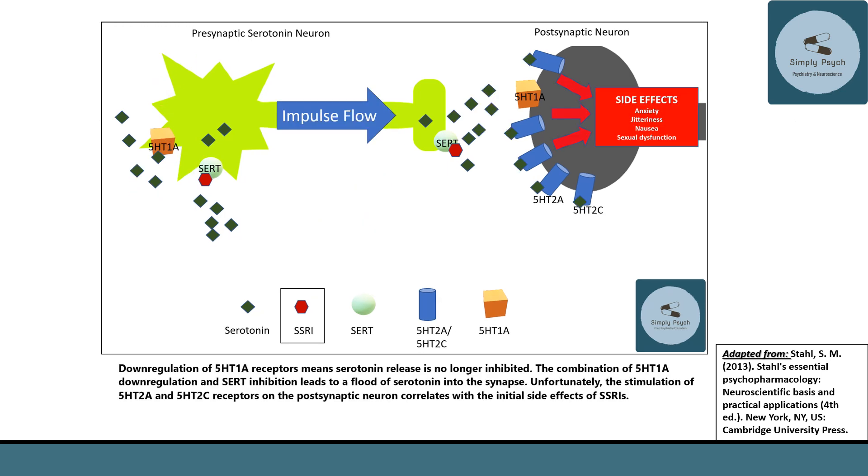Over time, receptors don't like to be constantly stimulated. If you're constantly stimulating the 5-HT1A receptor, it starts to internalize — it down-regulates. So you end up with fewer 5-HT1A autoreceptors on the somatodendritic region. With less inhibition of the serotonin neuron, impulse flow then increases.